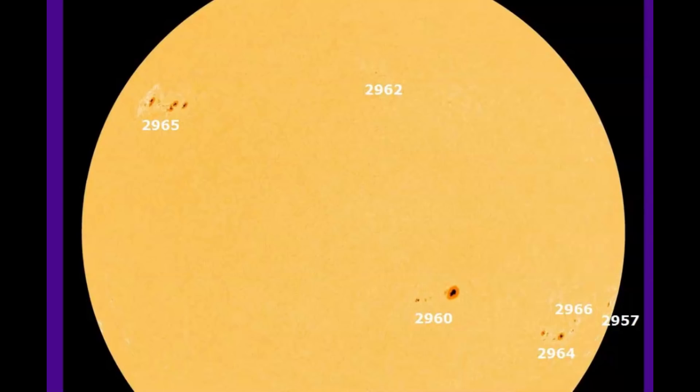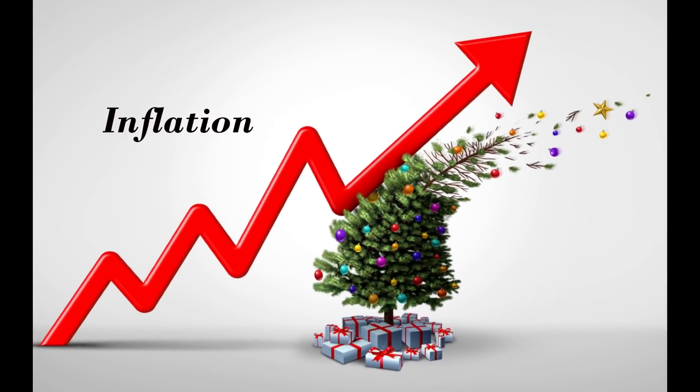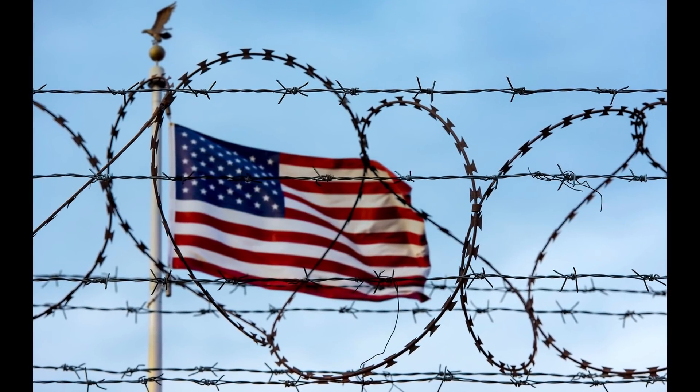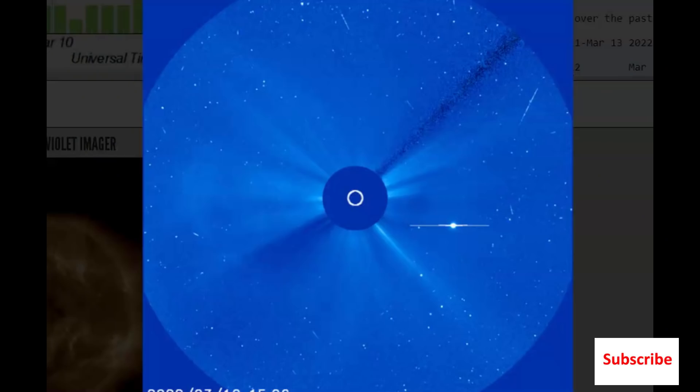There was a solar flare coming off of a region where there are no sunspots. These are sunspots. The solar flare is Earth-directed — they gave the name 962 to the location. It is Earth-directed. Once again, this comes from an area where there are no sunspots. I'm going to play you the video and you can watch it.